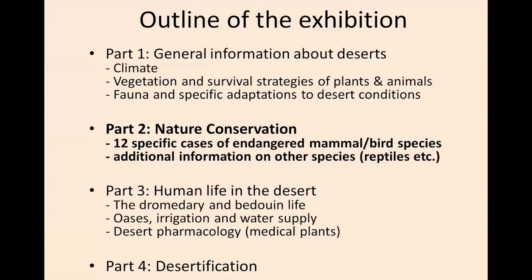The outline of this exhibition has four parts. First, general information about deserts, about the climate, vegetation, survival strategies of plants and animals, fauna, and specific adaptation to desert conditions. Part two, nature conservation, is more important for this conference. I will focus on this in my presentation and present a few specific cases of endangered mammals and birds.